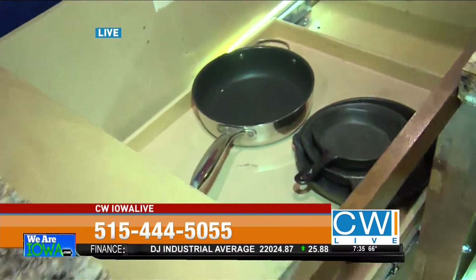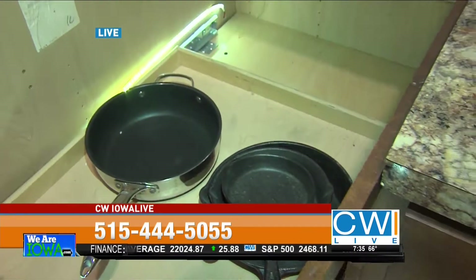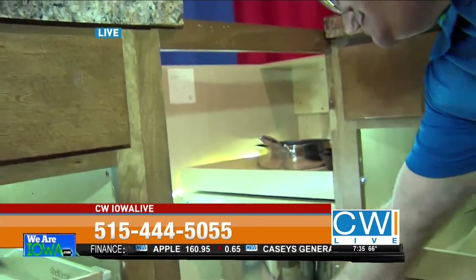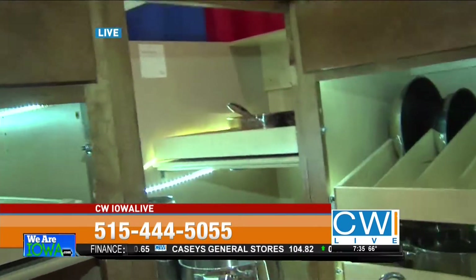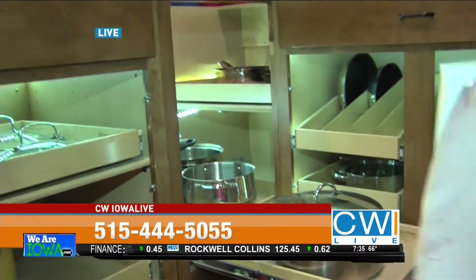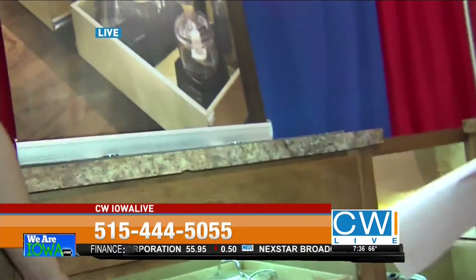A lot of people have blind corner cabinets, which they hate because they have to send their kids or grandkids in to fetch everything. This solves that problem — the bottom one comes out, this goes over, and we can do that on the top as well. Now you can reach everything that's lost in that big dark hole. A lot of people say they don't have space, but if you have a small kitchen you need us even more — you really need to maximize the use of your space.